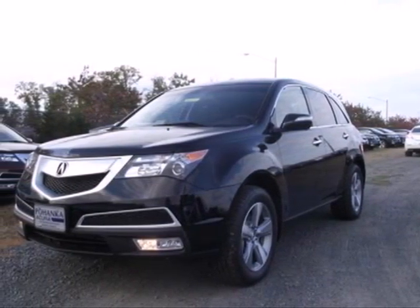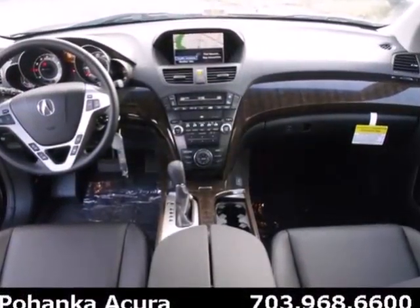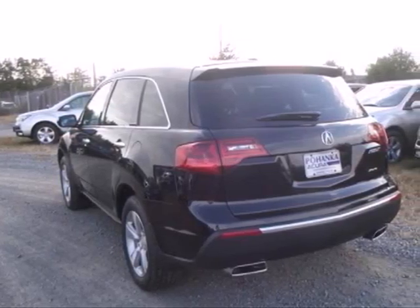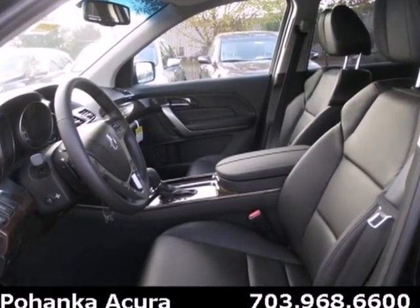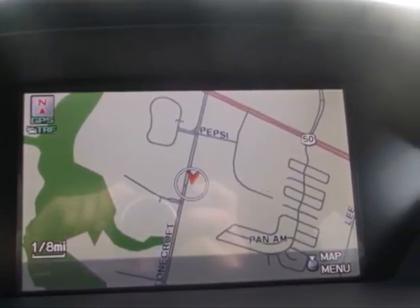Here's the 2013 Acura MDX. Get ready for satisfying performance thanks to its engaging handling and sweet powertrain. You're going to love the versatility of Acura's super handling all-wheel drive. And with plenty of luxury, this MDX has the space and utility to suit busy families.